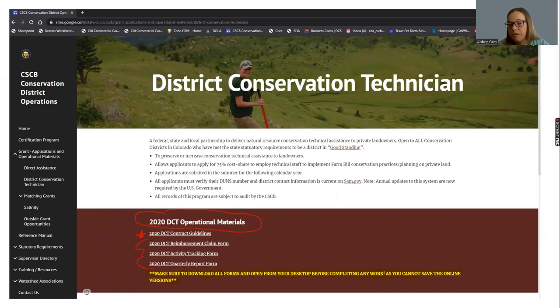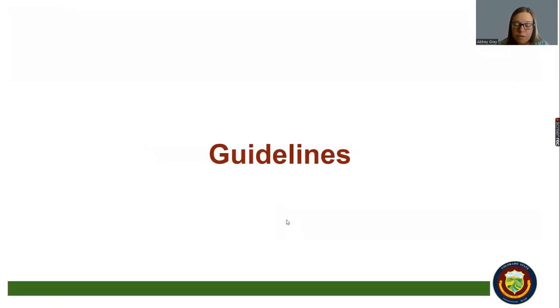You'll find all of those operational materials in a colored bar on the district operations website. Those include contract guidelines, reimbursement forms, activity tracking forms, and quarterly reporting forms. One other thing to mention: because this is a three-way partnership with a federal partner, you do have to have an active and up-to-date DUNS number — they're called federal ID numbers now. If your district is not up to date on that, you'll want to work with the CSCB office to access your account and get everything current.